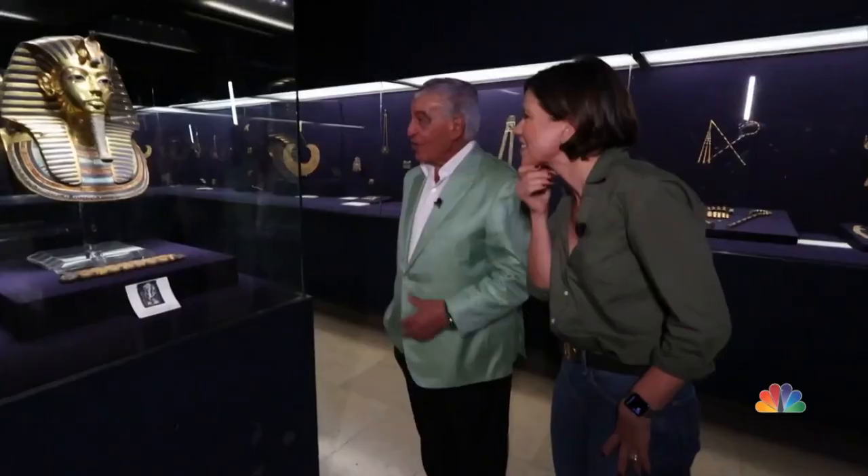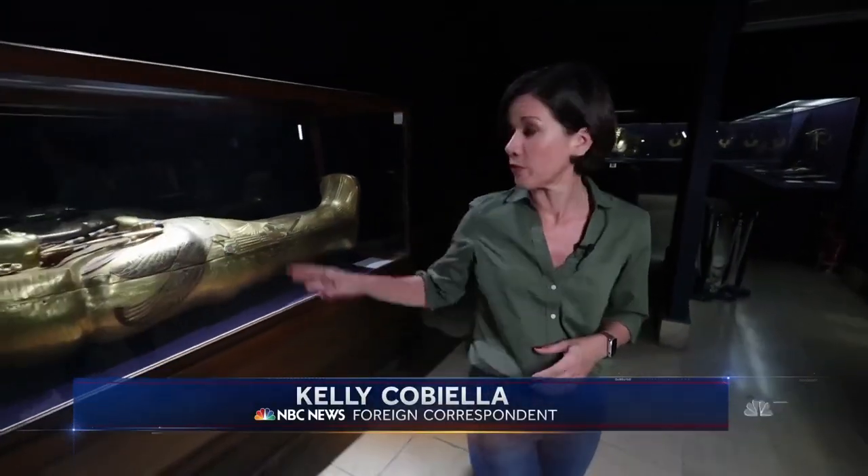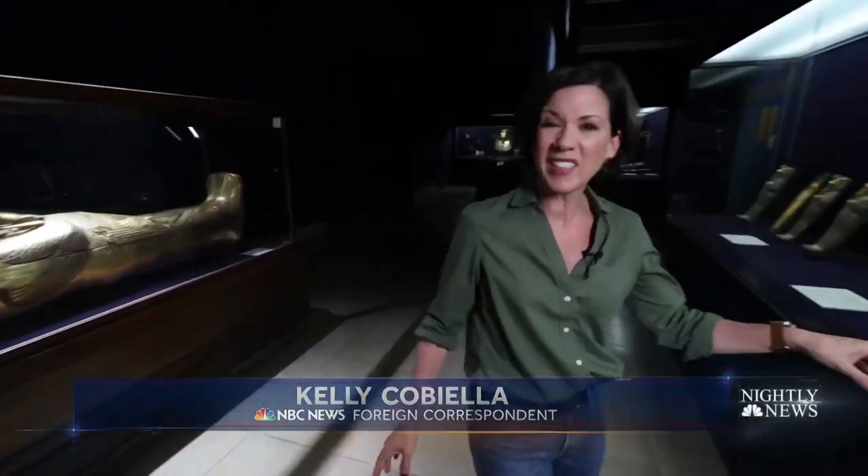Look at the face. Look at the eyes. Incredible. Nearly 5,000 items were found in King Tut's tomb, from the really big to the really tiny.